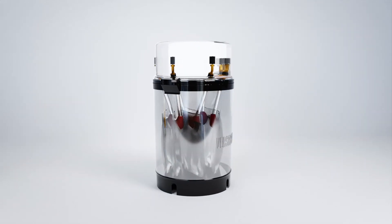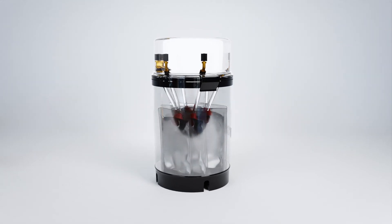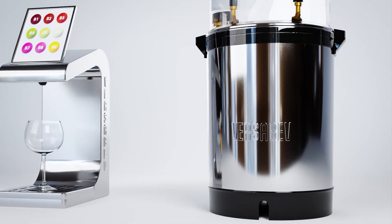Our secret? A next-generation, bag-in-a-box system that holds each ingredient separately and allows for the fast, accurate, on-demand dispensing of branded RTDs and beverages custom-mixed to your precise recipe every time.